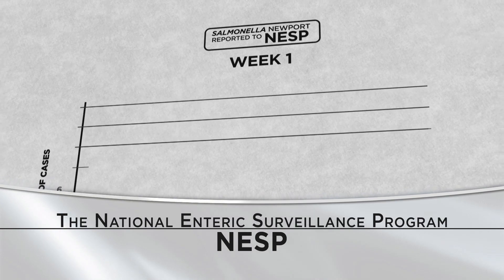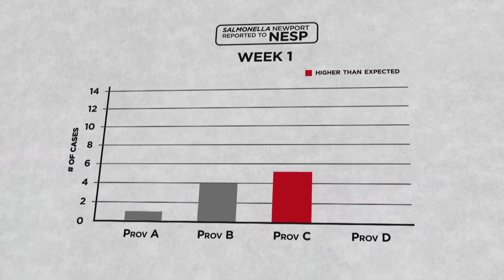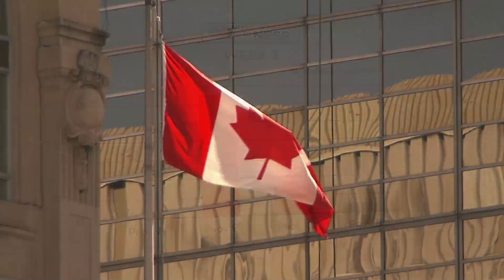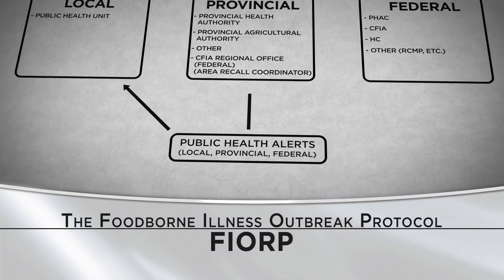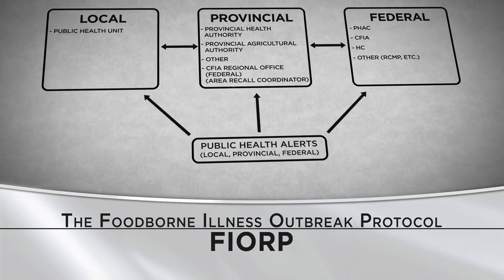The National Enteric Surveillance Program is one of the key systems the Public Health Agency of Canada uses to identify and monitor laboratory-confirmed cases of enteric illness. The Public Health Agency of Canada leads the response to an outbreak when cases are reported from more than one province or territory. The Foodborne Illness Outbreak Response Protocol guides that response and sets out how the various partners work together.